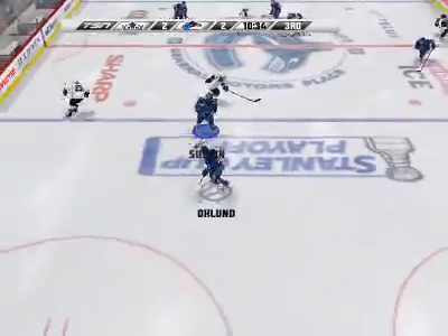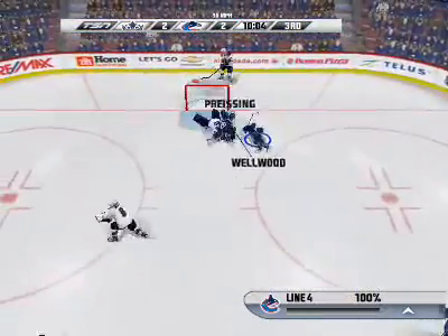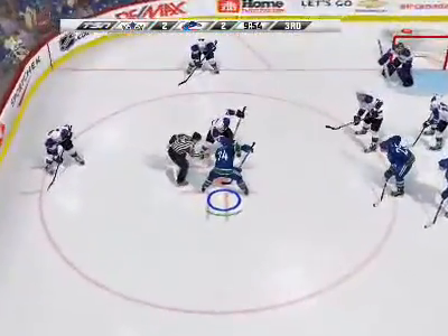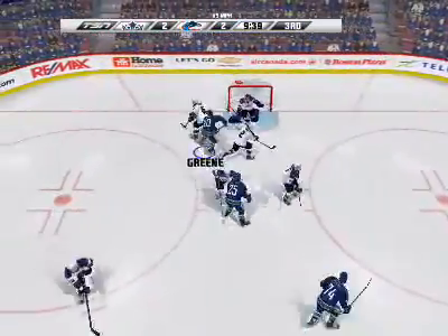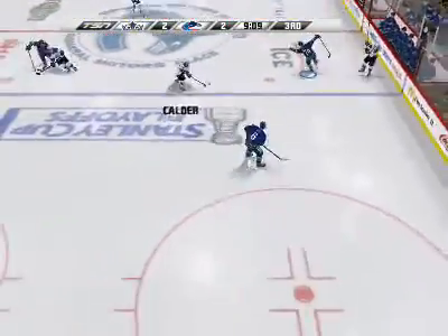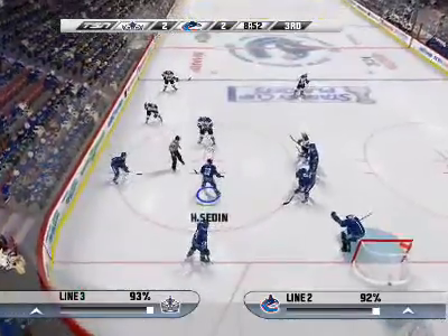Passed ahead to Frollo. Here comes Vancouver — they're hot through the middle part of this third. He hangs on to the puck, about to drop the puck. The face-off goes to Vancouver. Shoots the puck — he stopped that. He passes the puck to Stoll. Here comes Kyle Calder. Shoots it quickly — that's blocked and didn't get through. We're ready for the face-off.